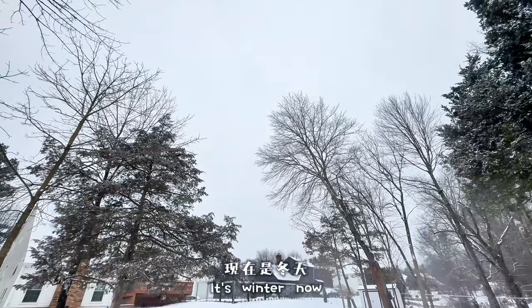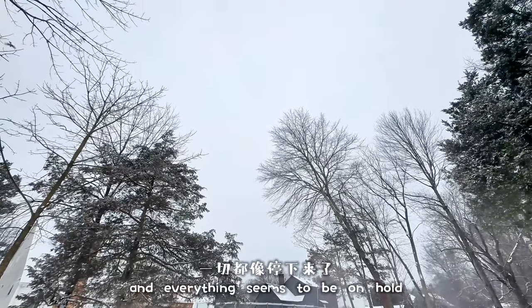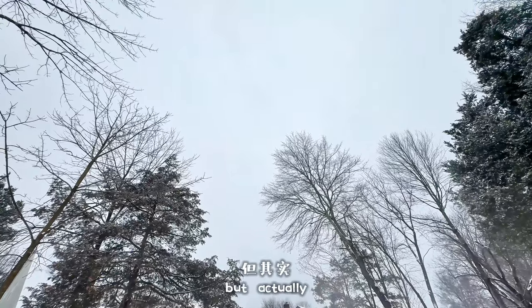It's winter now, and everything seems to be on hold, but actually a lot of things are happening quietly.